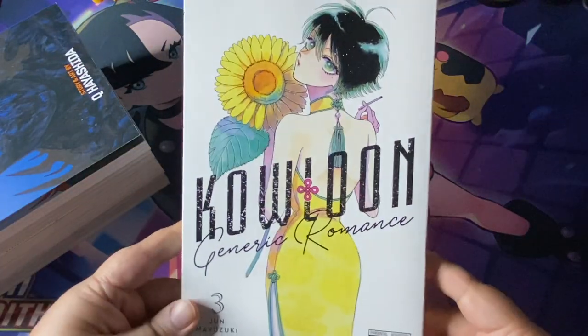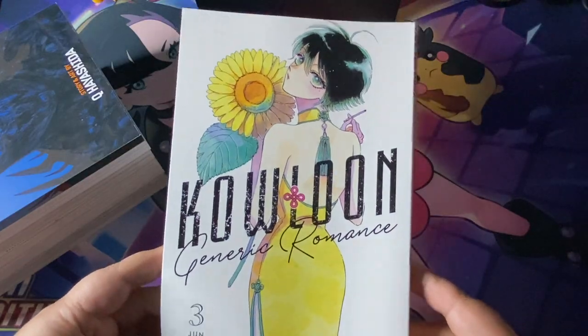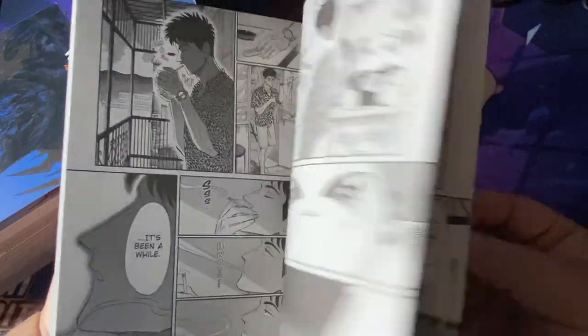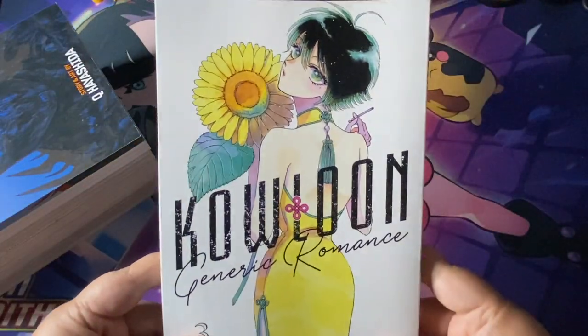And one Yen Press book — it is, of course, Kowloon Generic Romance Volume 3. Loved the first two, talked about it on the channel. Can't wait to find out more about what's happening in this story. The art on this is just breathtakingly beautiful. That's one of my favorite reads this year, really a great release by the folks at Yen Press.